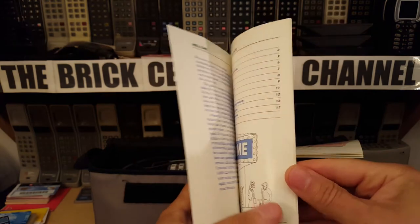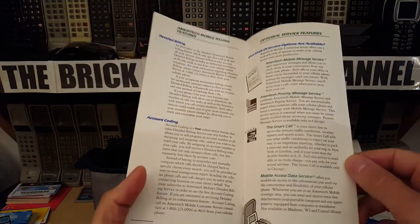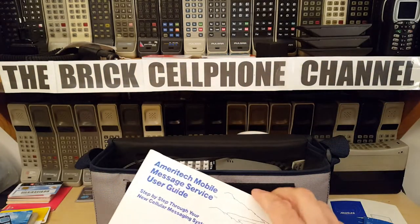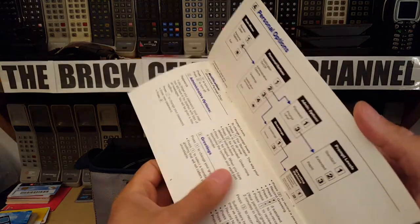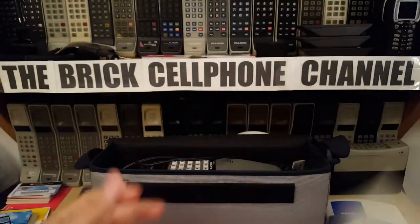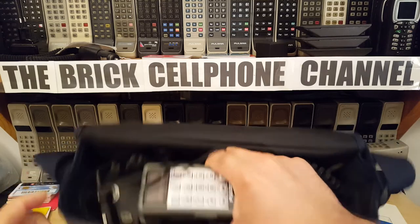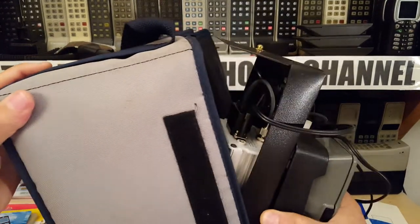You got an Ameritech mobile customer guide with some funky looking people on the cover — a welcome page and a couple of other pages. Some security info, account coding. And you got what I think is a brief sort of menu guide of what your options were. But anyway, this is the phone. I'm going to take it out of the bag just to give you a view of what is actually in the bag.